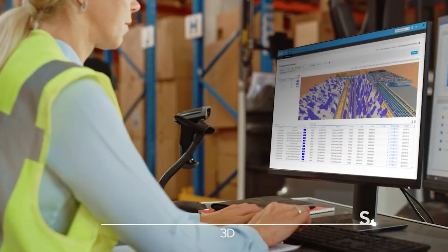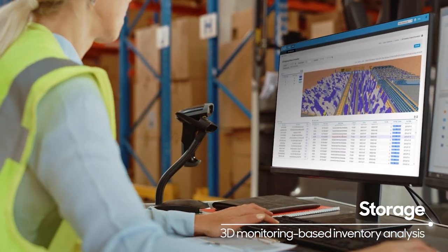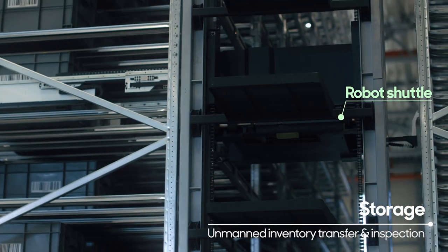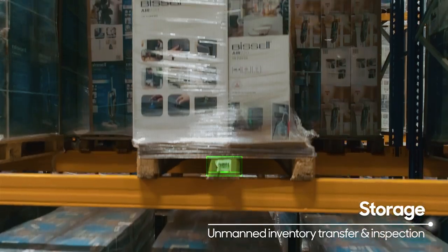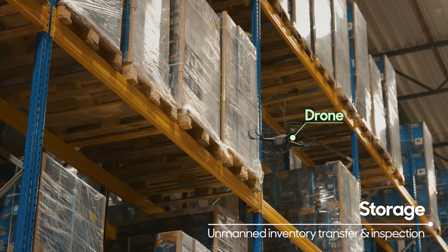Based on real-time inventory status and analysis, a robot shuttle stores inventory in the right location, and a drone quickly inspects inventory without human intervention.